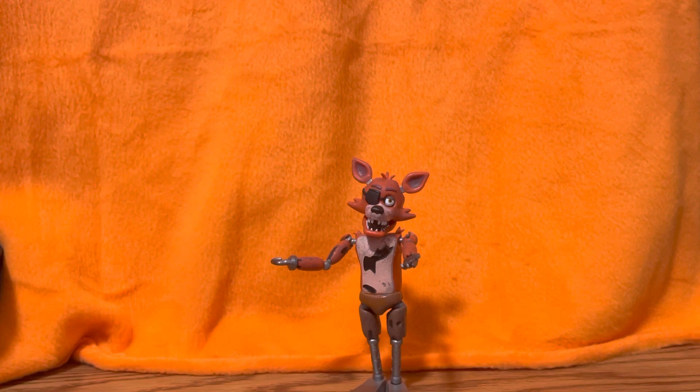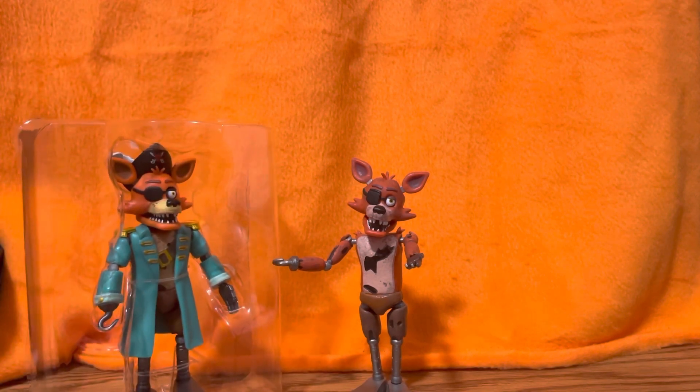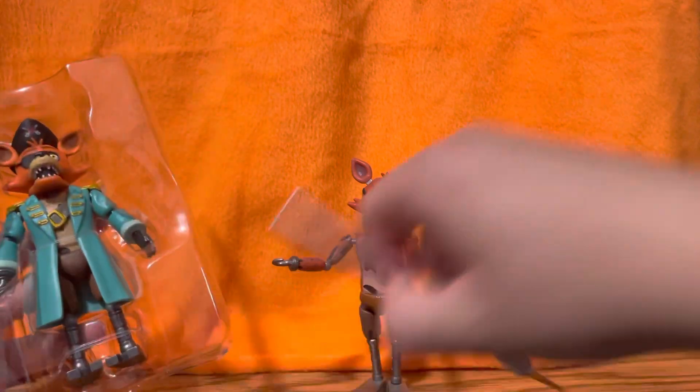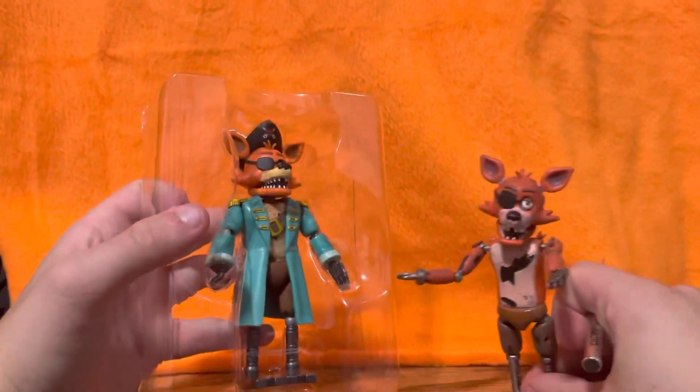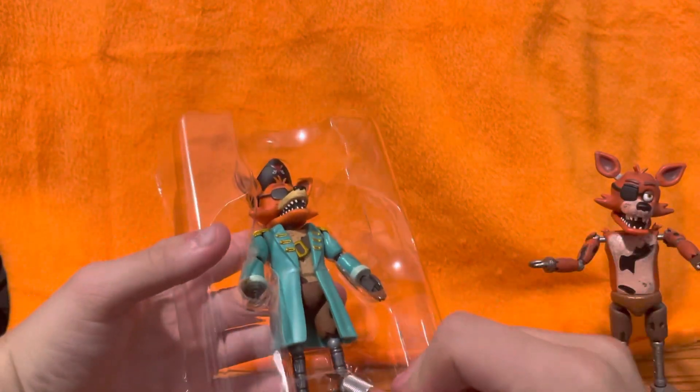It didn't really ruin the package at all. Here's Captain Foxy out of the box. I'll just throw the packaging to the side for now and cut him out of there to get a good look at him, because I've really been wanting this figure for a long time and now I finally have him in the collection.